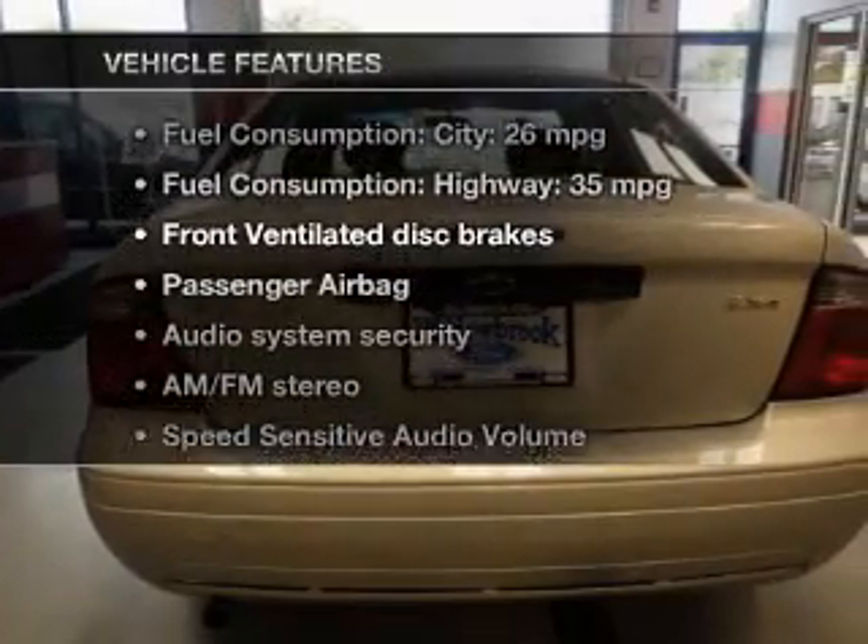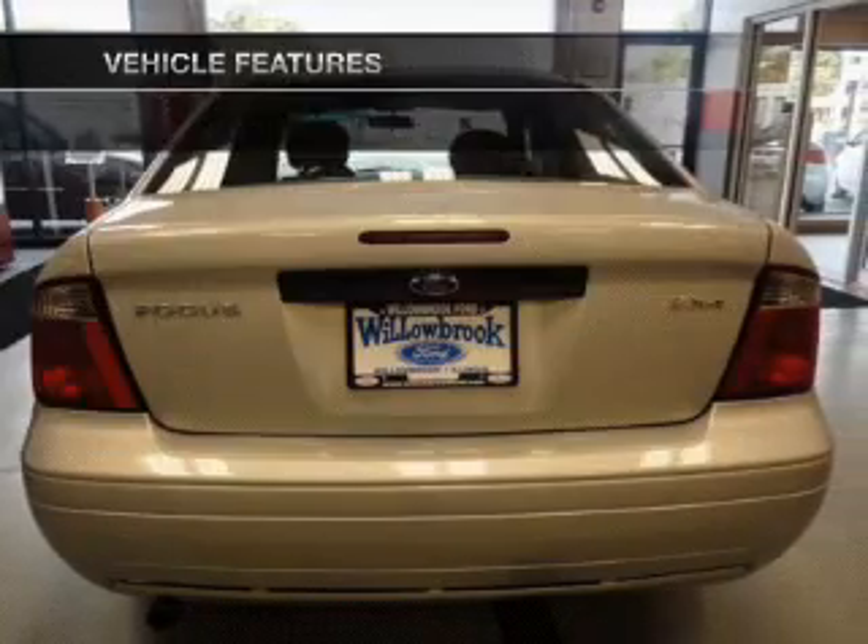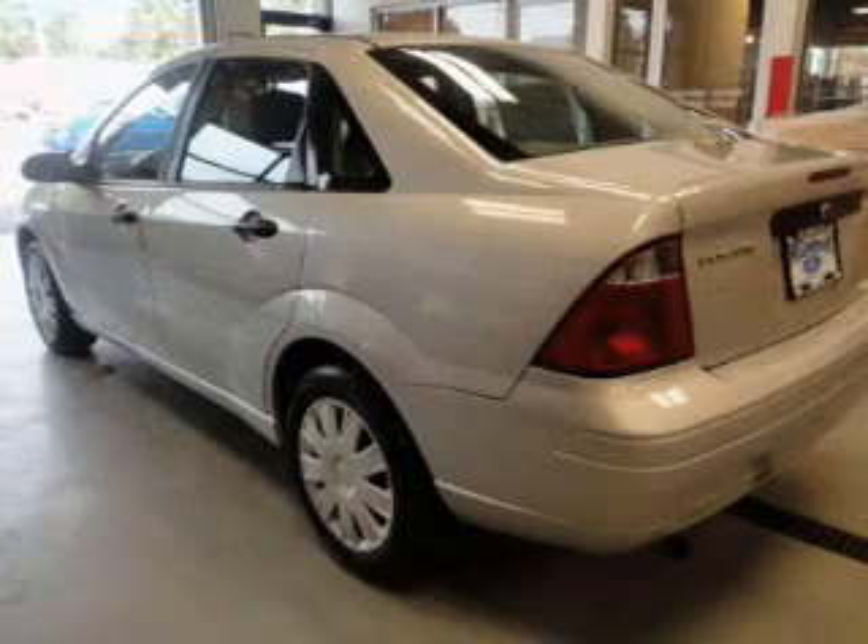Plus, enjoy these notable features that are included in this vehicle: power door locks, power windows, an AM-FM stereo, and power steering.